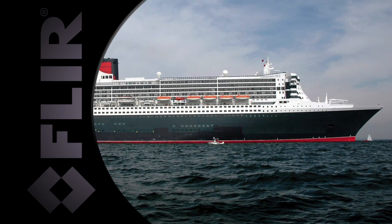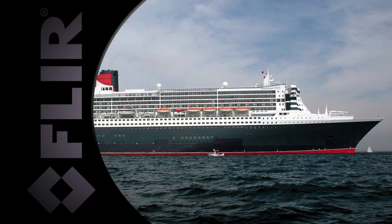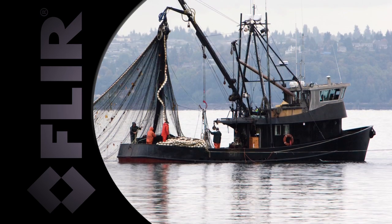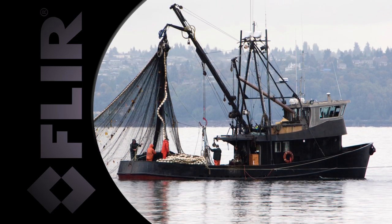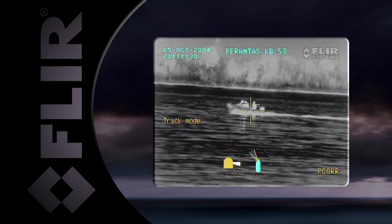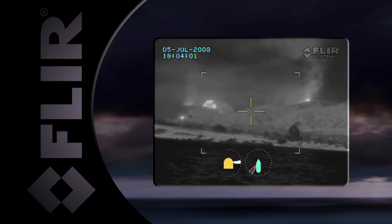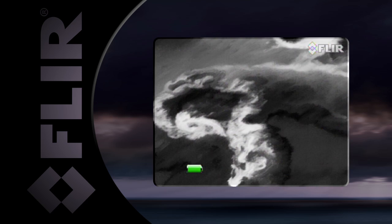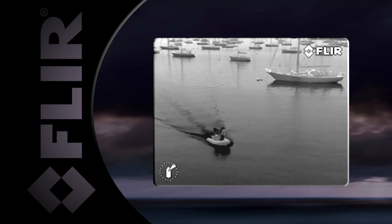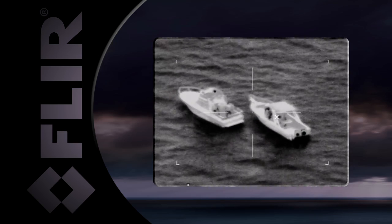FLIR thermal imagers are the night vision systems of choice for commercial and military captains around the world. In fact, FLIR has fielded more maritime thermal imaging systems than every other supplier combined. Whether you're in law enforcement, firefighting, search and rescue, or environmental protection, FLIR has a system to help you see at night and complete your mission safely and efficiently.